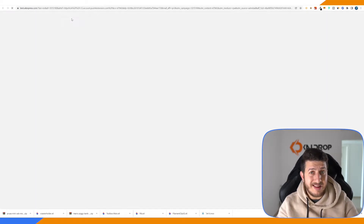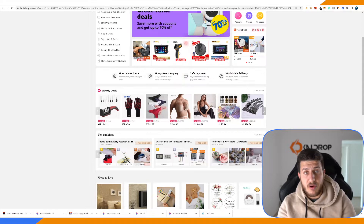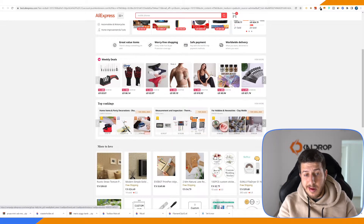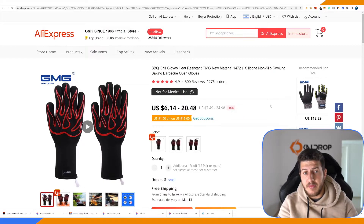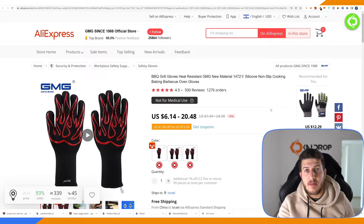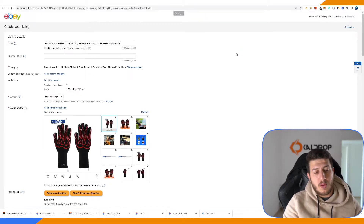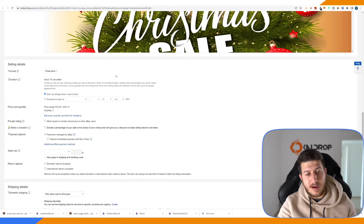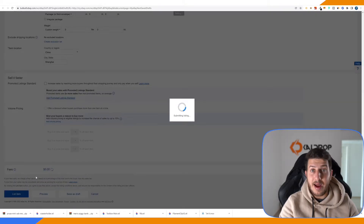For that, I'll go to AliExpress. It doesn't really matter which product you upload — you can manually upload a product from home, like a pen with the Cardrop logo, or anything else. All that matters is that you upload a product. I'll fast-forward through this part. As you can see, Cardrop has finished uploading the product — we can see the images, title, item description, specifics, and everything. All I have to do is select a few policies and click 'List Item.'